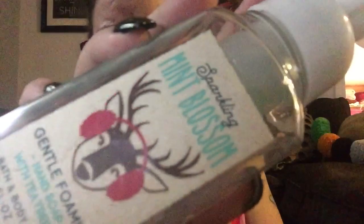This is Sparkling Mint Blossom. Some of these are so old I don't remember what they smell like. This smells really nice — it smells like a candy perfumey mint. And the packaging is cute with a little deer on it.